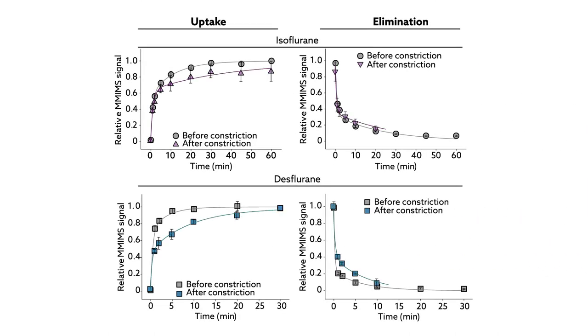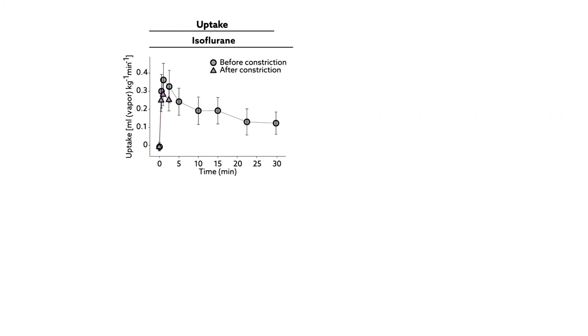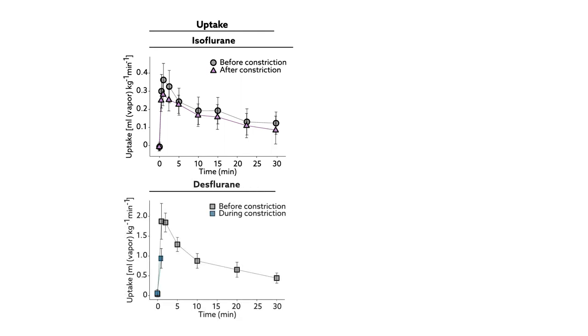The group found that both drugs were slower to be taken up and eliminated in pigs when their airways were constricted, but the effect was more severe with desflurane. For example, while peak uptake fell by less than a quarter in the isoflurane group, it dropped almost to half in the desflurane group.